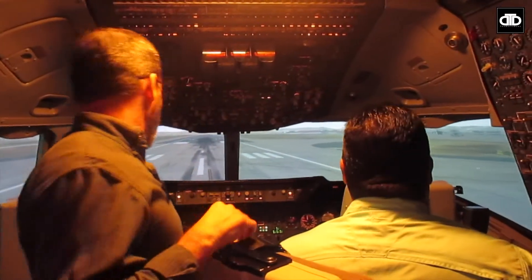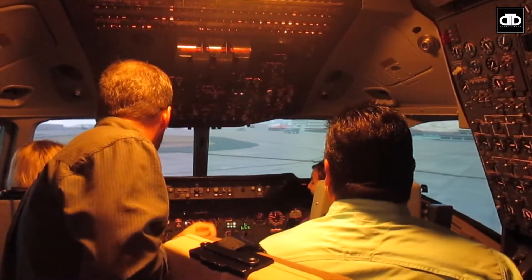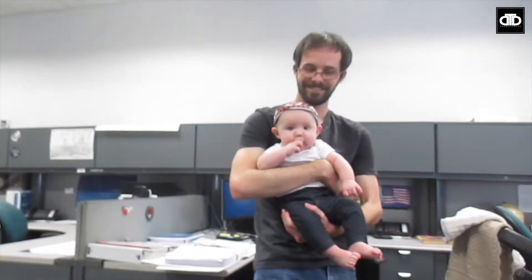My dad teaches pilots basically how to fly the KC-10 — he has a really awesome job. He runs the simulator and he can program bad weather and different obstacles that the pilots have to overcome when they're flying. So he has a pretty sweet job. Christopher and I are just hanging out in here with Scout while they are flying.